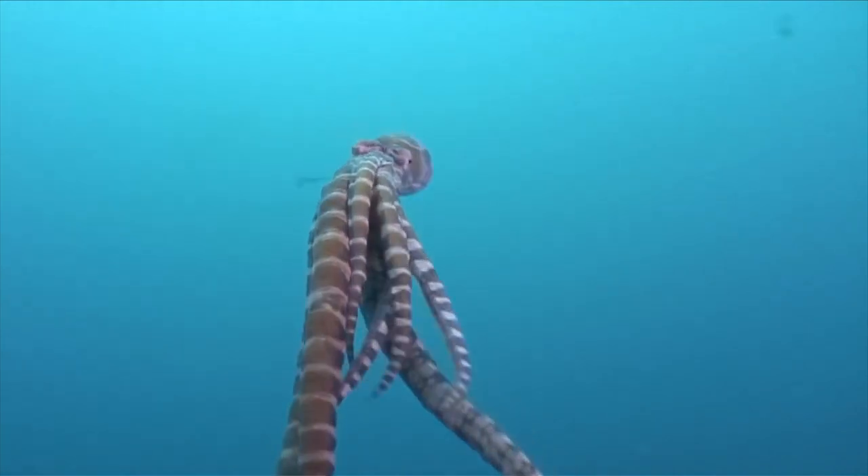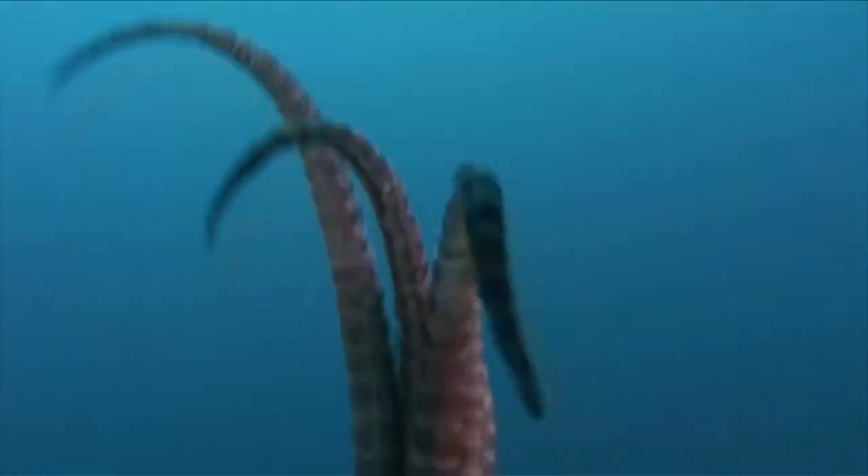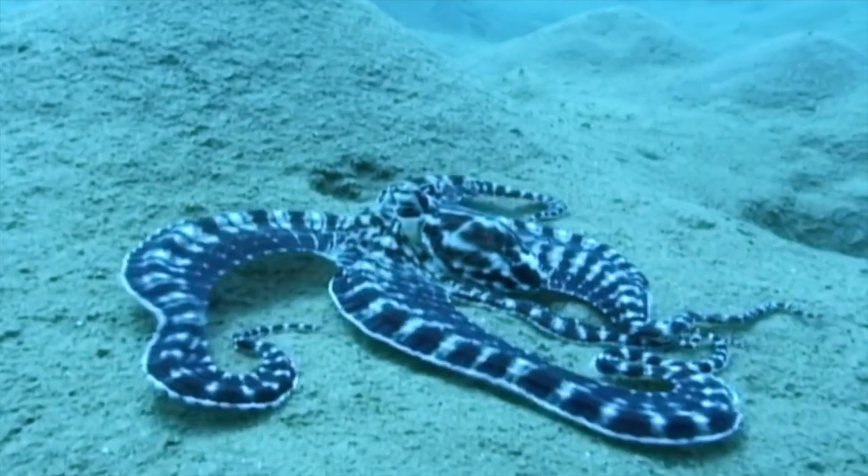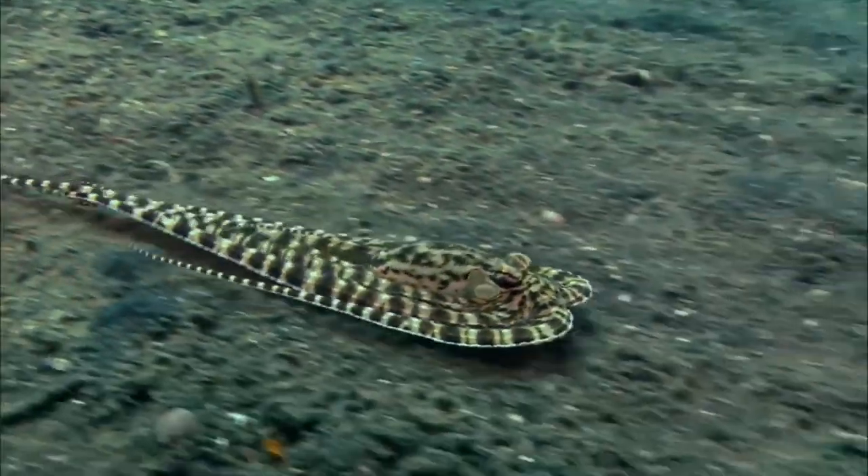Octopuses, in particular, have gruesome table manners, injecting their soft-bodied prey with venom or drilling holes in the shells of bivalves and sucking out their tasty contents.